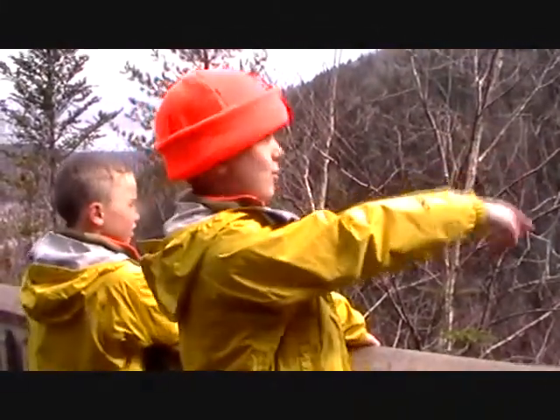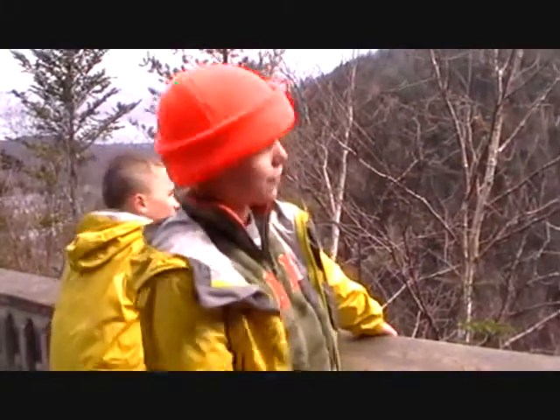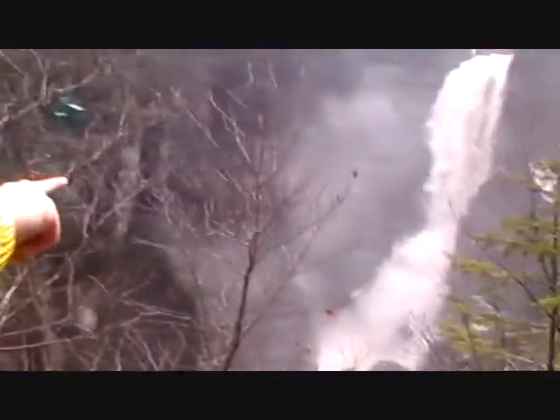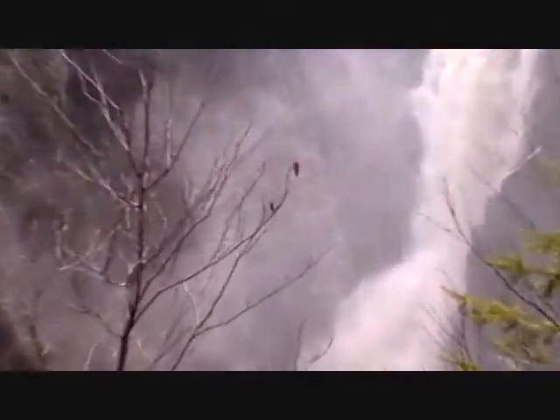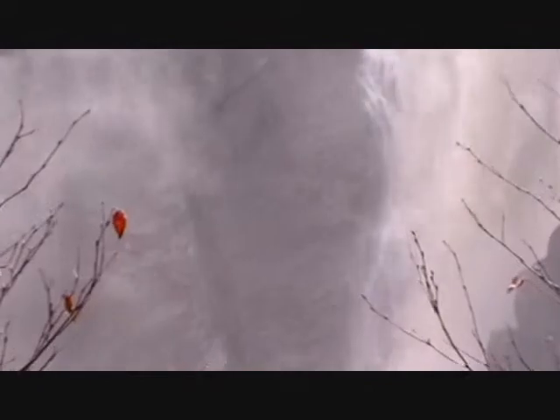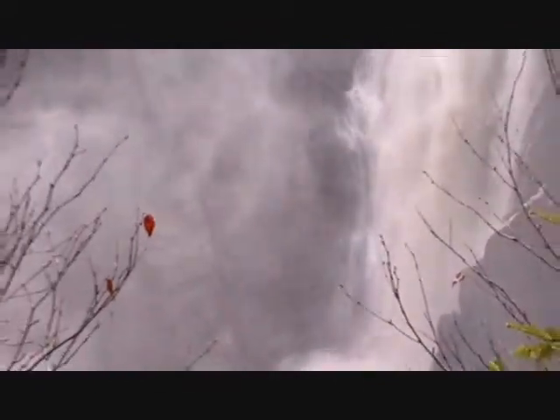We should have brought stuff to eat. There's a cave behind right there because the water is flat like a cave. We'll have to come back when there's less water flowing maybe.